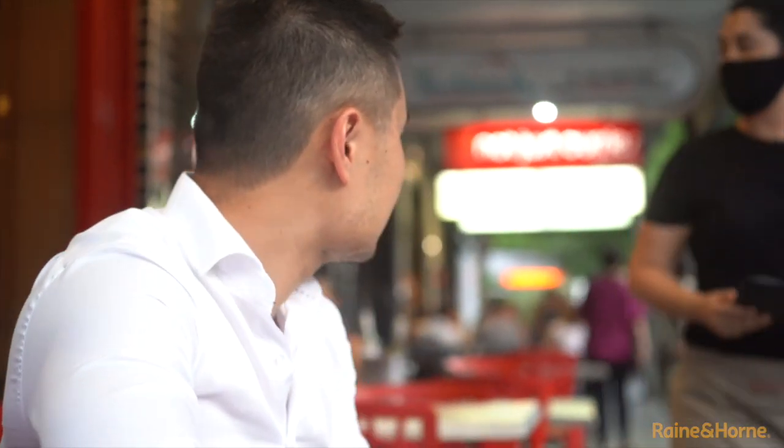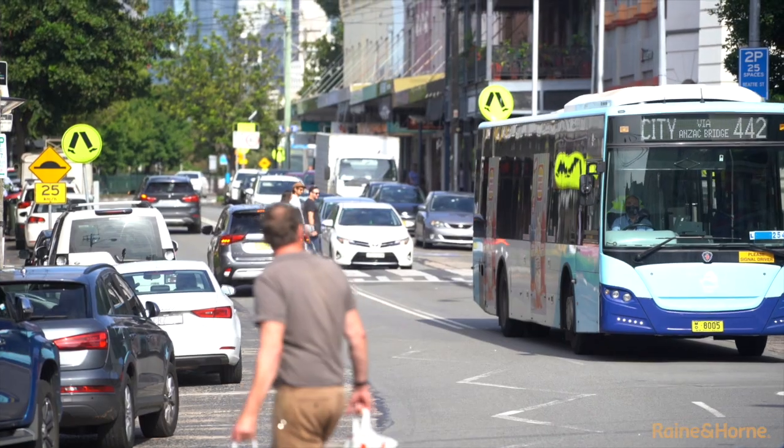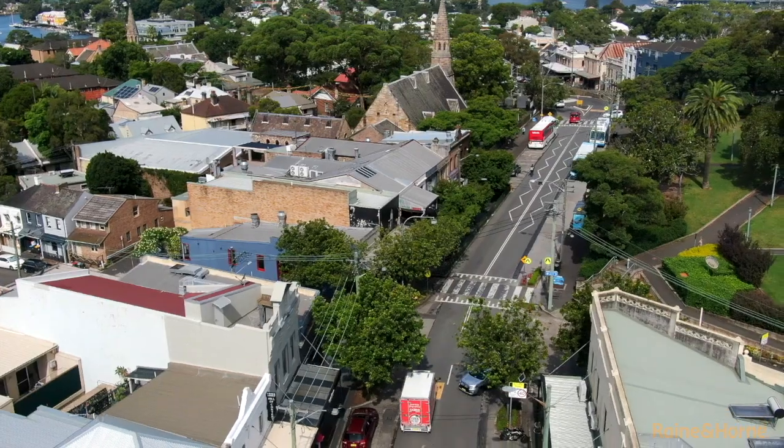This is a solid investment opportunity with excellent rental potential, and offers ease of access for customers with city buses at the front door. It is also surrounded by popular cafes, eateries, and supporting businesses.